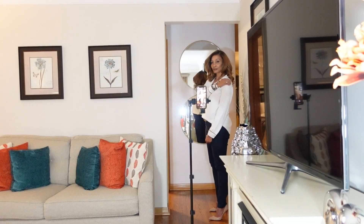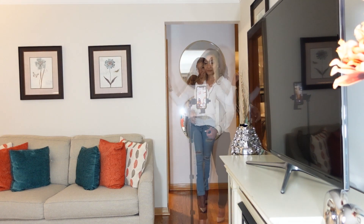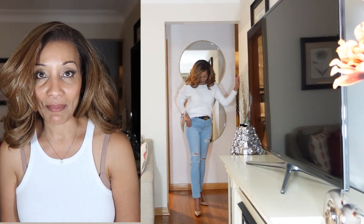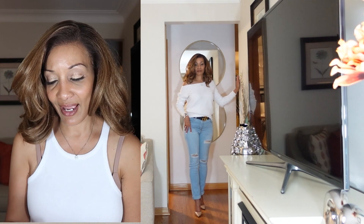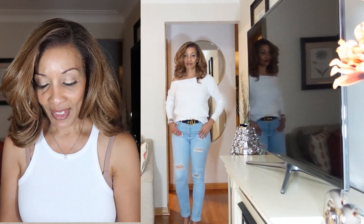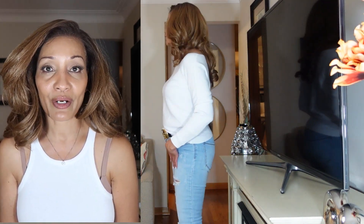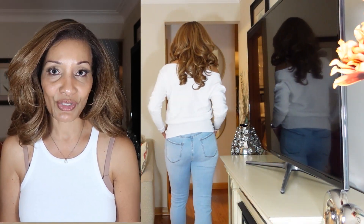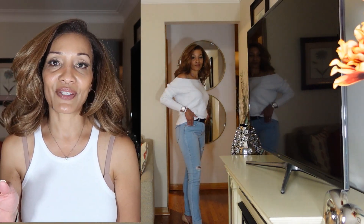Friday outfit: we have this white off-the-shoulder sweater that I got from Amazon — Feiersi again. I paired them with these blue jeans from Fashion Nova. I love this outfit; it's one you can definitely take from Friday office wear to going-out wear. I paired them with my Louboutin heels. So nice — love, love, love this outfit.